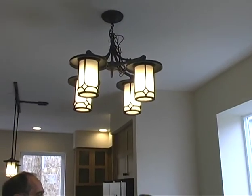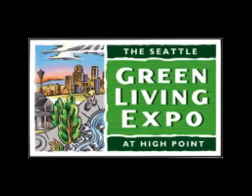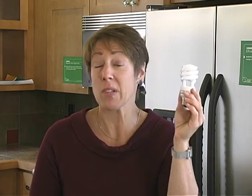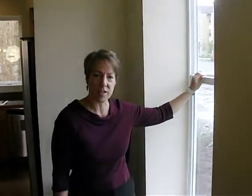So actually, you took out the regular incandescent light bulbs and just screwed in regular compact fluorescents? Yes, we did. They give a very natural light and everybody likes them. Wow, this is only 13 watts. This gives the same light output as a regular 60-watt incandescent light bulb.